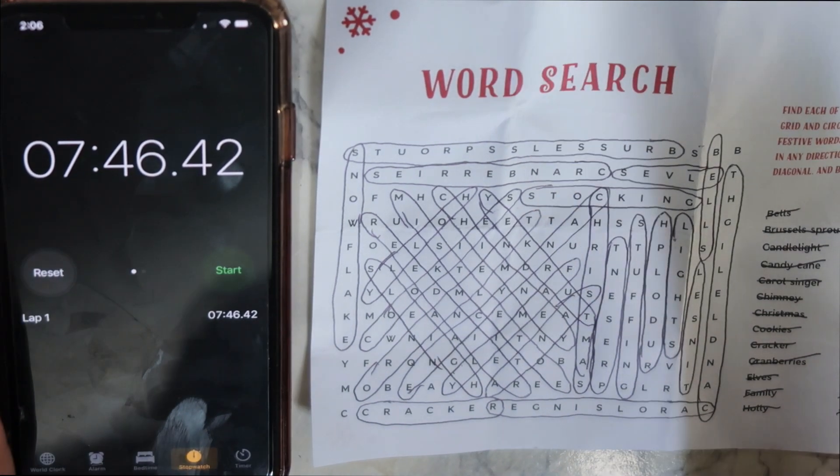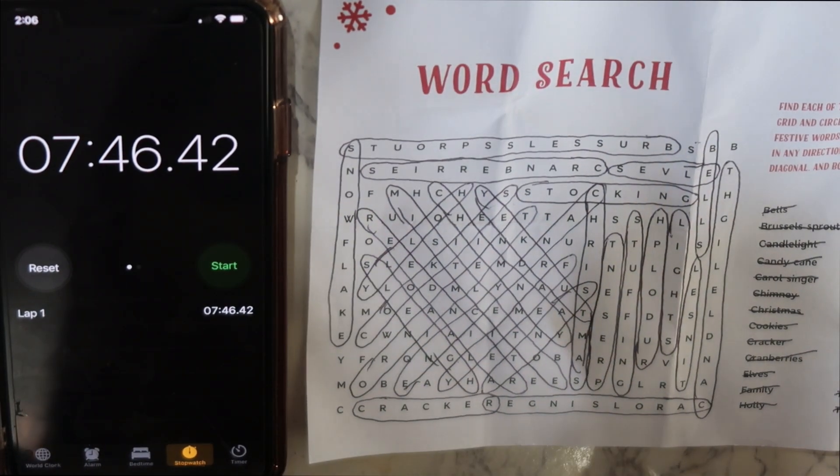Woo! 7 minutes, 46 seconds. That's pretty good! Alright you guys, so that was it for today's advent calendar brain teaser.